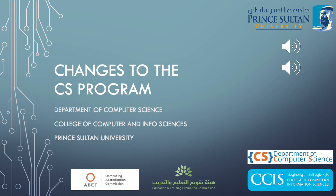Hello and welcome to the Department of Computer Science at the College of Computer Information Sciences. This short video is about changes made to the computer science program at the CCIS.